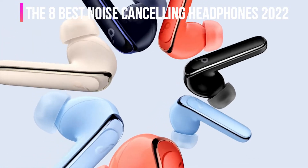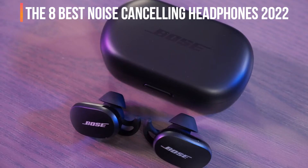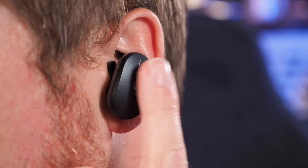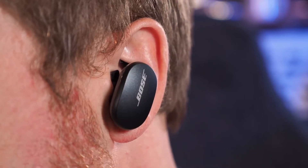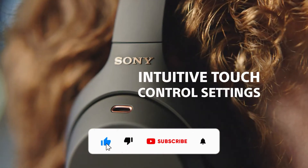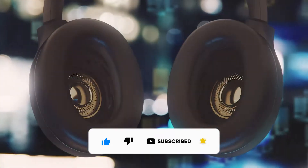In this video we will look at the 8 best noise cancelling headphones of 2022 available on the market today. We made this list based on our personal opinion, hours of research, and customer reviews. We've considered their quality, durability, features, and more. If you want more information and updated pricing on the products mentioned, check the links in the description box below. So let's dive into the video.